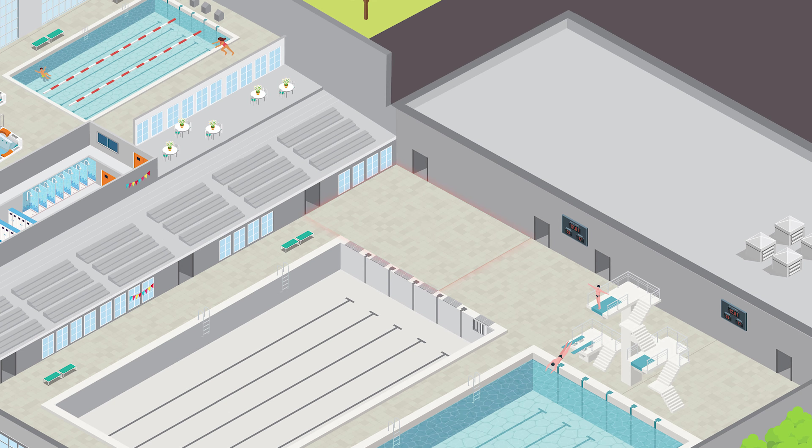These are just some examples of how Belzona can help and improve swimming pool facilities. I hope you like this video and we'll see you in the next one.